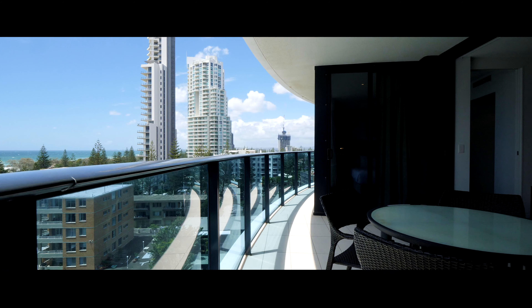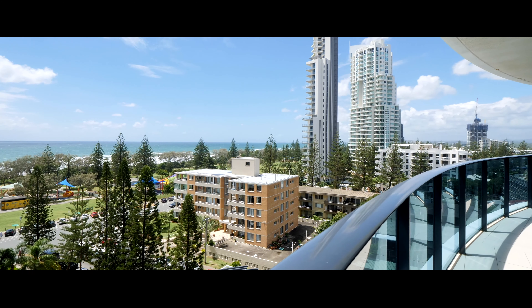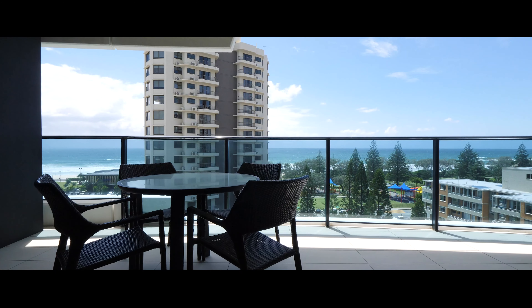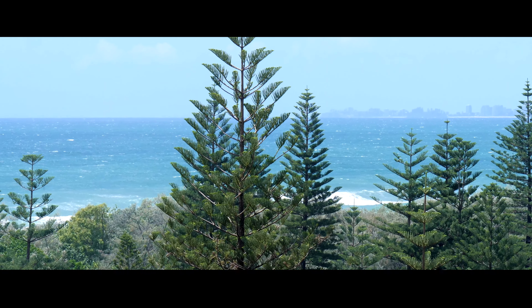Welcome to apartment 706 of Oracle Tower 1. This ocean hideaway is awaiting its next owner. Let's take a look around. This lovely 88 square meter one-bedroom plus study apartment is situated on the seventh floor of Tower 1 of the Oracle and has a direct east ocean view.